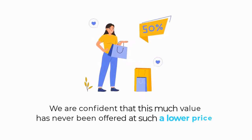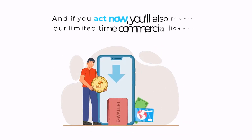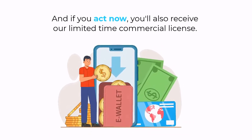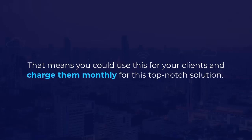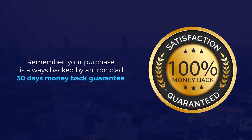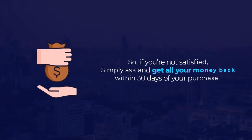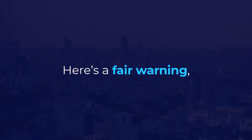You'll agree it's 100% fair for such a steal deal to last for a limited period. We're confident that this much value has never been offered at such a low price. If you act now, you'll also receive our limited-time commercial license — meaning you can use this for your clients and charge them monthly for this top-notch solution. Remember, your purchase is always backed by an ironclad 30-day money-back guarantee, so if you're not satisfied, simply ask and get all your money back within 30 days.